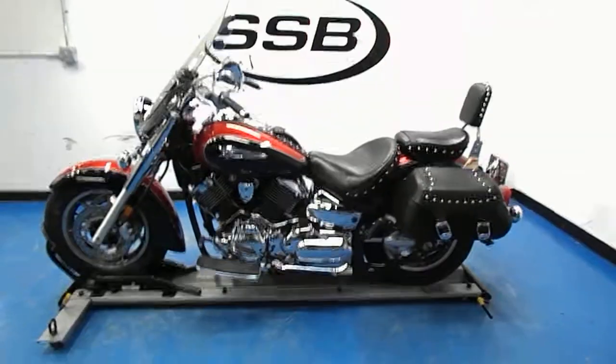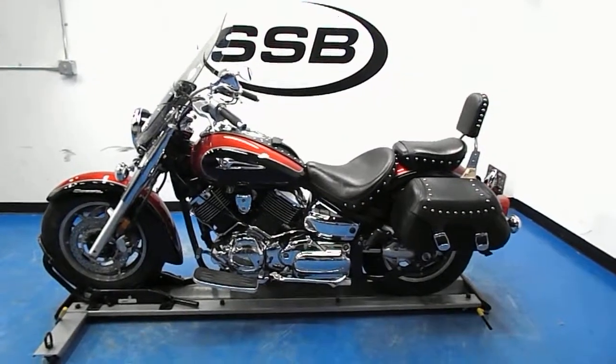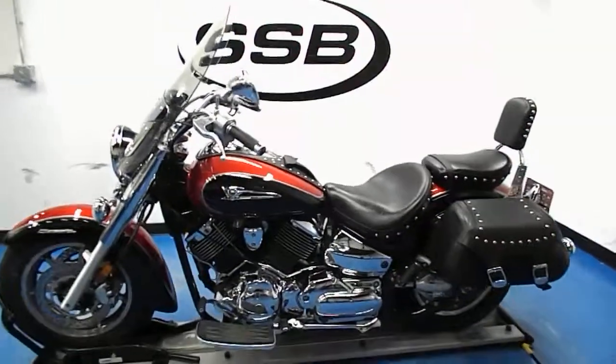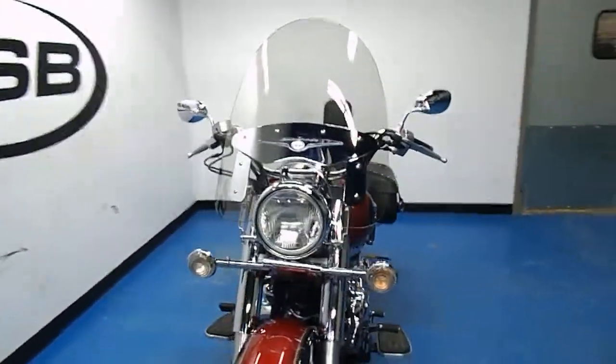Welcome to simplystreetbikes.com. Here we have a 2005 Yamaha V-Star 1100 Classic. It has just over 18,000 miles. This video will do a quick walk around of the bike, then fire it up so you can hear it running.